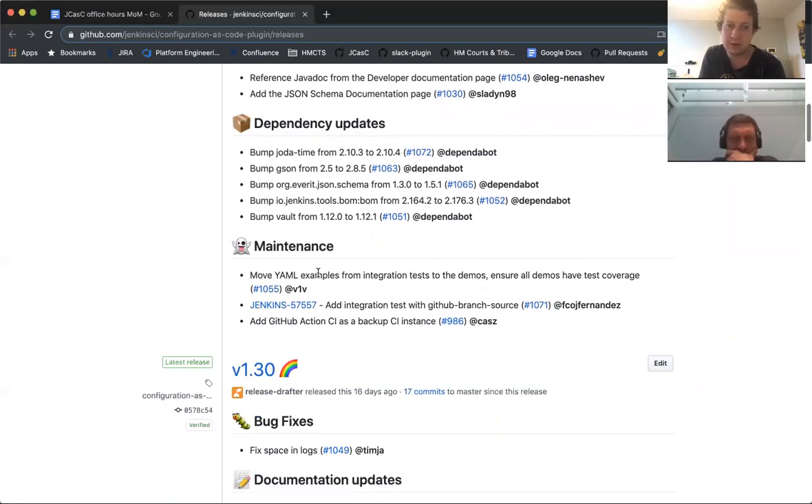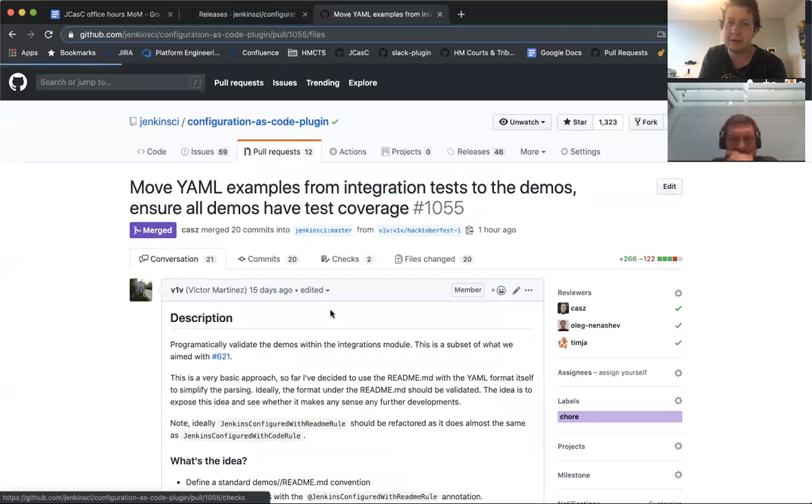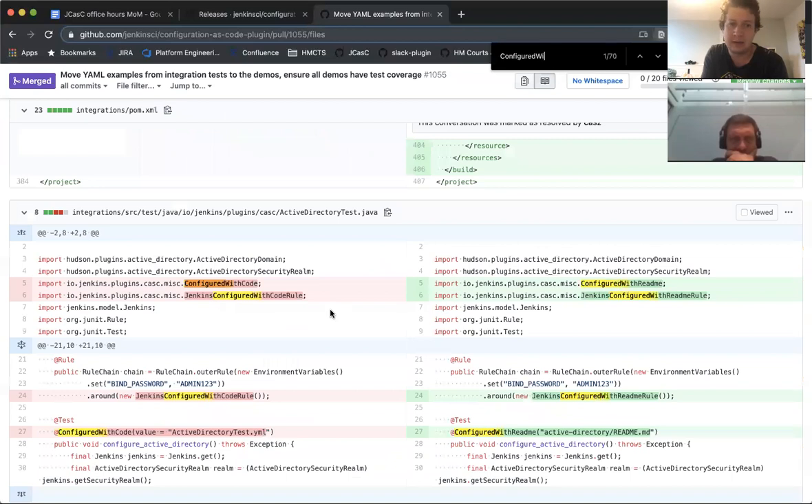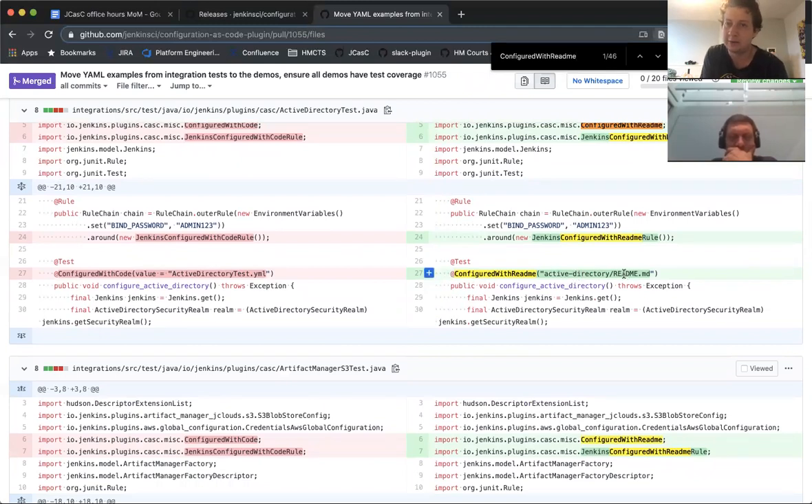We also have a recent contribution which just got merged this morning: moving and validating some of the demos from the integration tests. There's a new ConfiguredWith readme annotation which reads from the demos folder and validates any demos that have been set up. Only two or three were set up in this pull request, with a follow-up to do the rest. It automatically validates the active directory demo by looking for markdown in the readme file, which means we know the demos work. We can bump the version in the integration test and verify the demo is still valid on the new version.